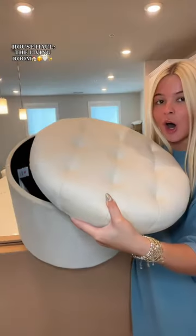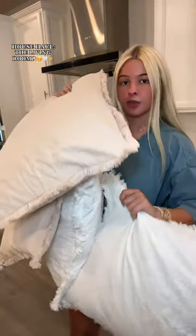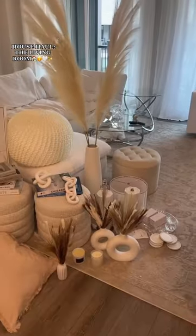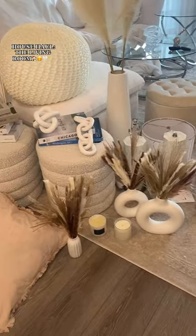An ottoman — oh my gosh, I'm crying! All the small throw pillows. Another candle, more decor, a little vase. Here's everything all laid out together — I love all of it, so cute! Hey, there's some color!